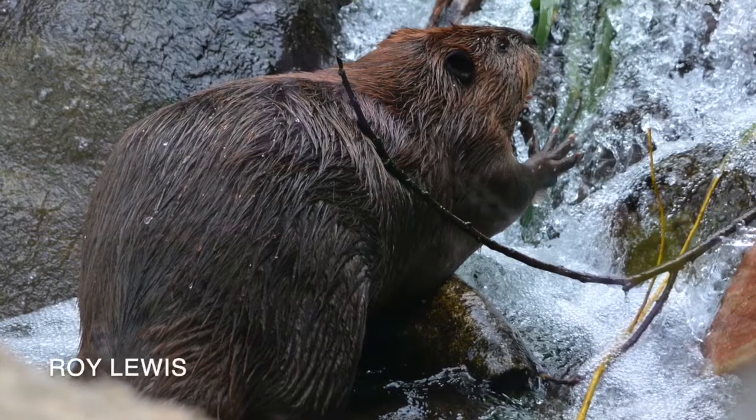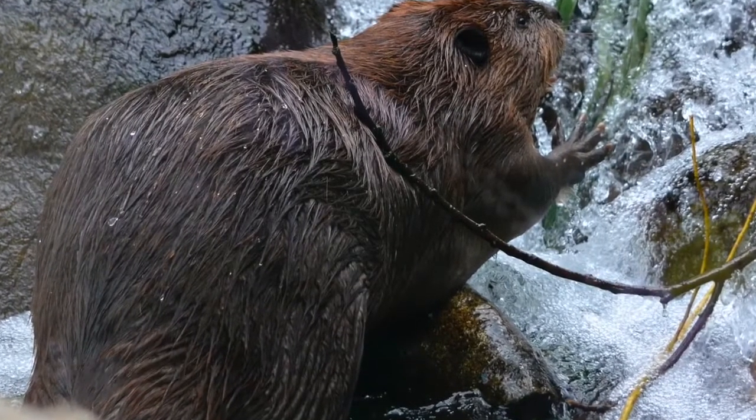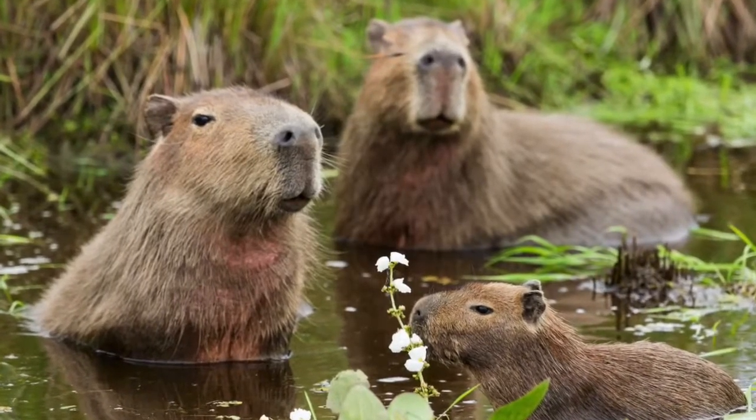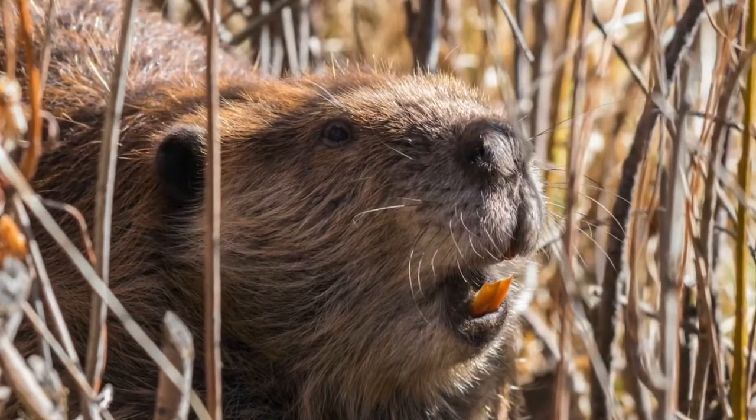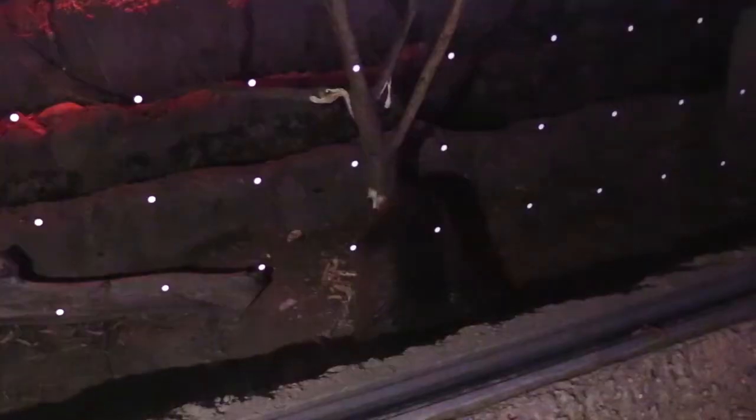Beavers are the largest North American members of the rodent family. They're the second largest worldwide after the South American capybaras. The biggest feature all rodents share is their large incisors, or the front teeth that never stop growing.